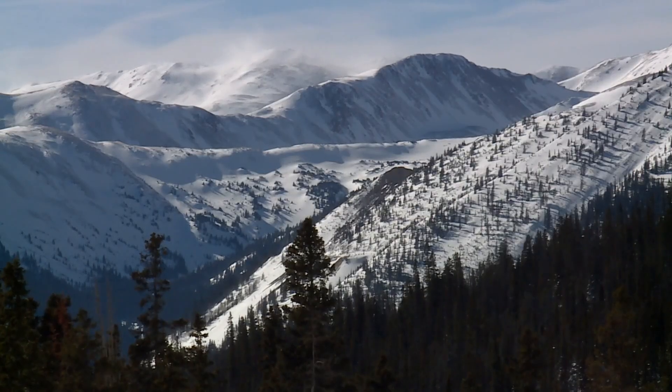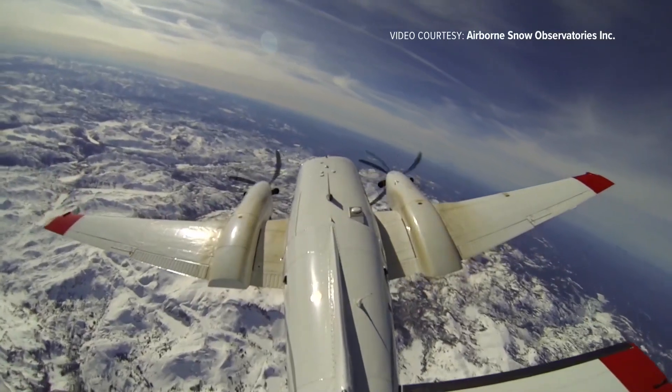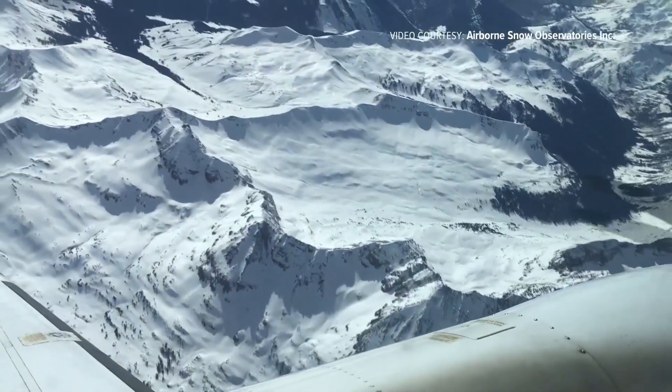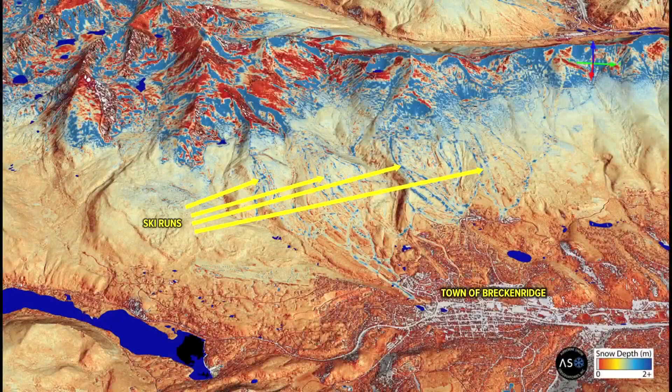While snowpack at the higher elevations might be less impacted or even increase — that's where the Airborne Snow Observatory comes in. Instruments on a plane can scan above, below, and in between ground-based stations, producing high-resolution images like this shot of Breckenridge Resort in April. Look how it pinpoints the higher water content in the densely packed ski runs.